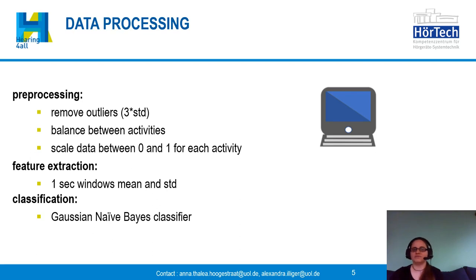For feature extraction we calculate the mean and the standard deviation over a window of one second. For classification we use the Gaussian Naive Bayes classifier.